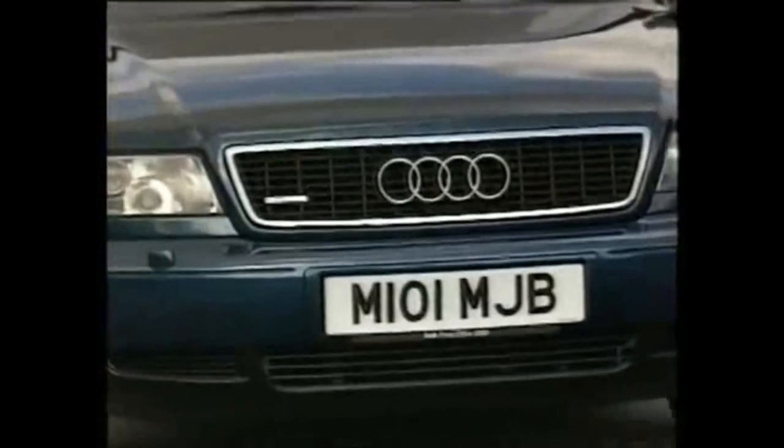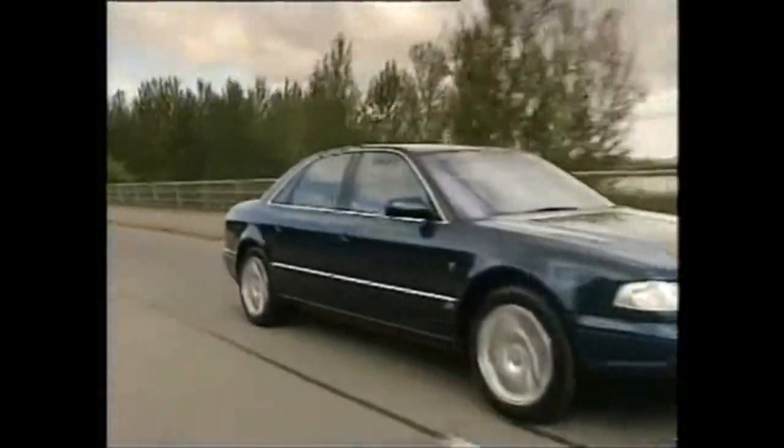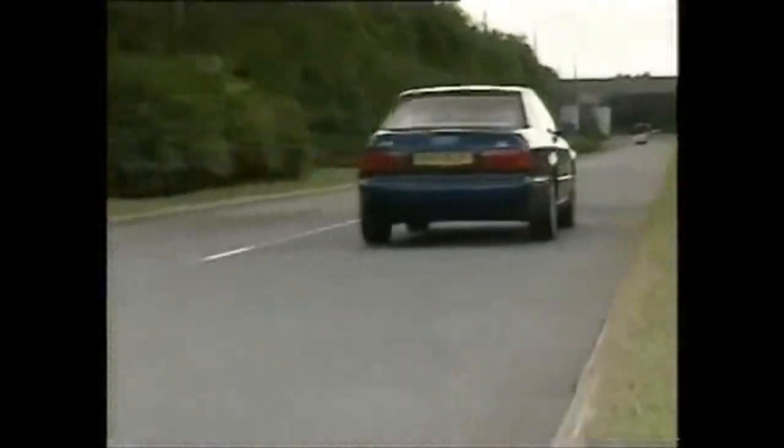I'm in today's chef's special, the Audi A8 — the wheeled equivalent of lobster Thermidor. In a stroke, Audi has made the efforts of Mercedes, BMW and Jaguar look like suet pudding with custard made by Blue Circle.